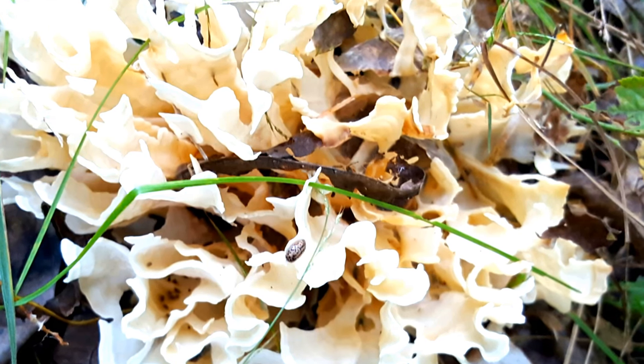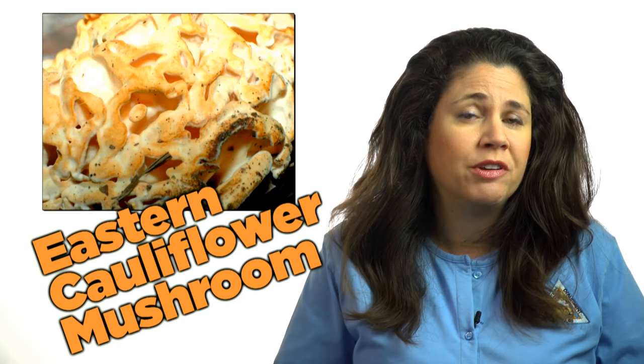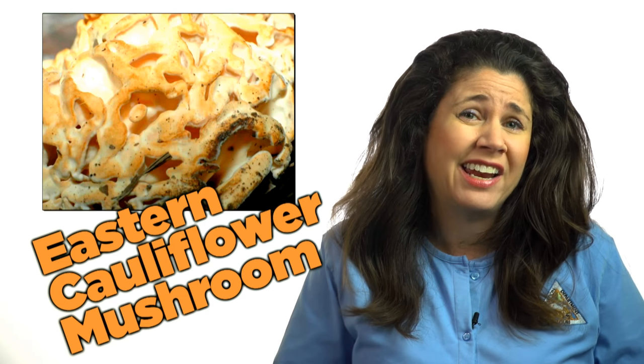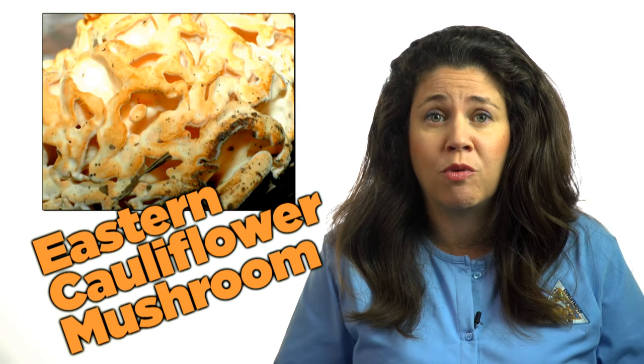They are edible when young and fresh. However, I always caution people to be very careful before ingesting any fungus found outdoors, because other species can be quite poisonous.